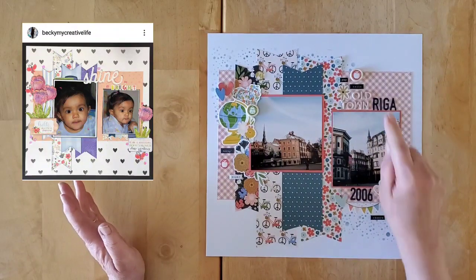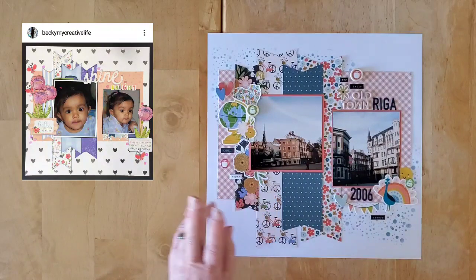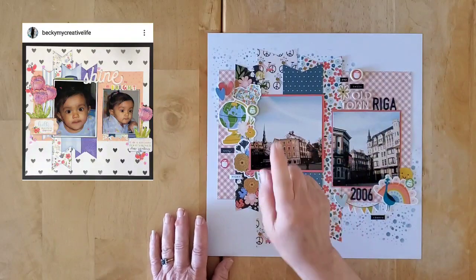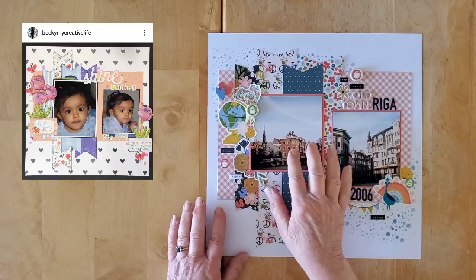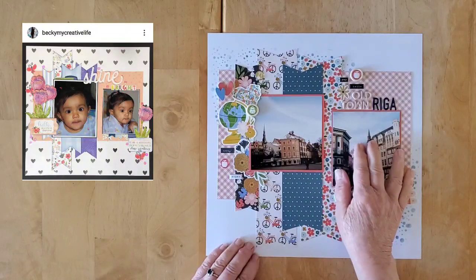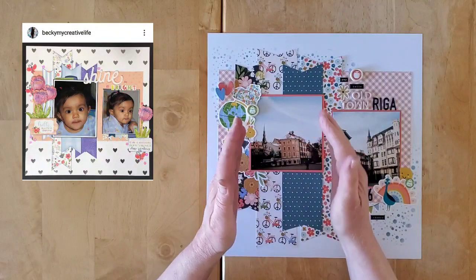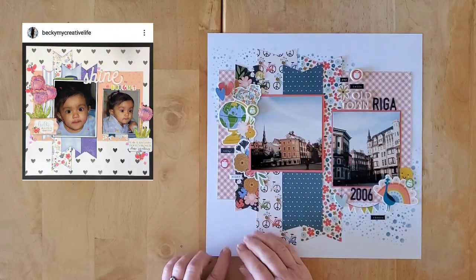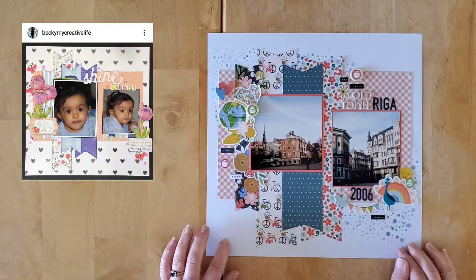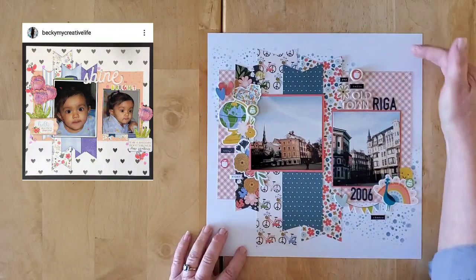I thought it would be fun to go back, and today we're going to visit Riga. I have two photos — just like in Becky's original — though my sizes are a little bit different. This one is maybe a little bit bigger, and this one is more square than rectangle.